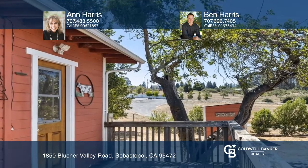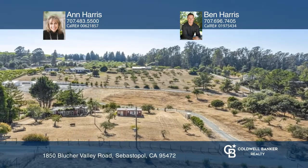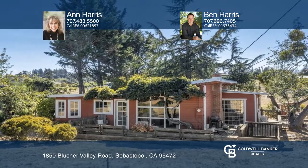A high-producing well with water spigots throughout the property makes this a farmer's agricultural dream. Take a tour of your dream home today by calling Ann Harris and Ben Harris.